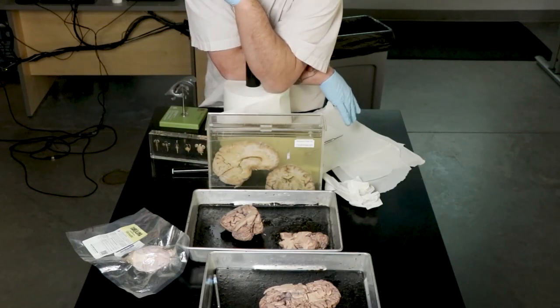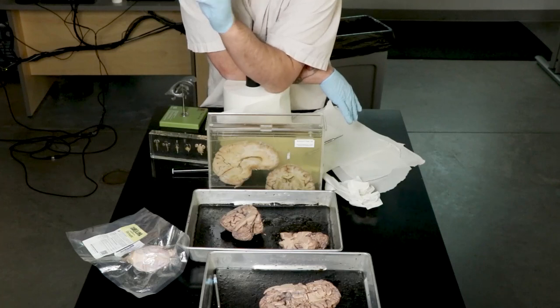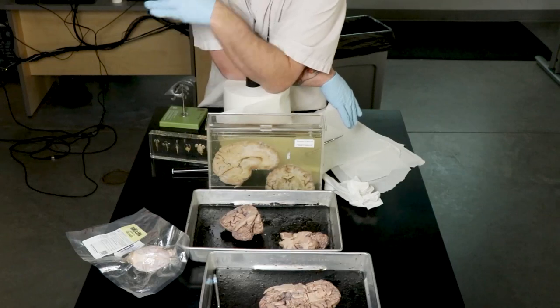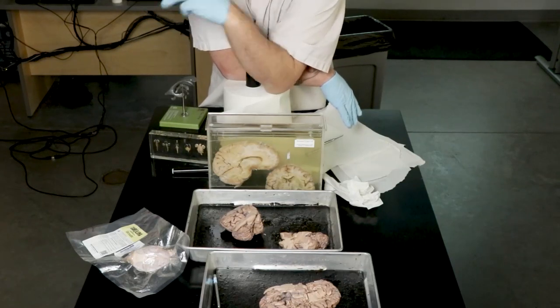The doctor puts the brain scan up and says, 'Tell me about the first stroke.' Some of them are small enough that you don't notice in terms of function, but the pattern is different.